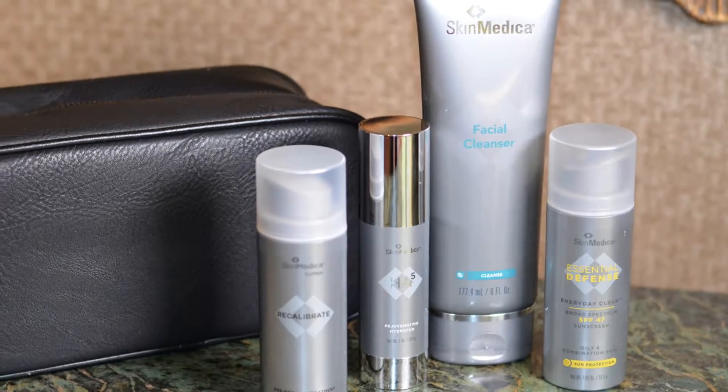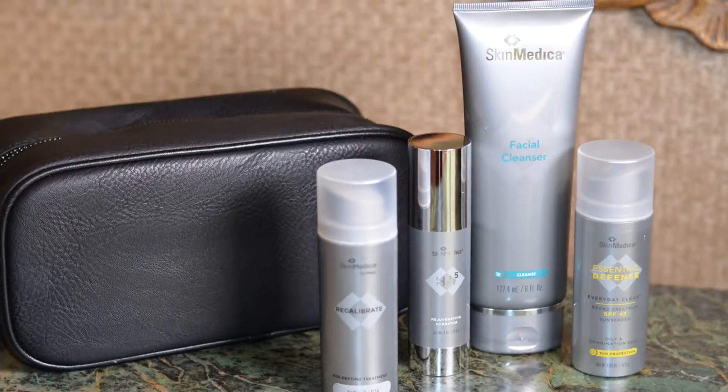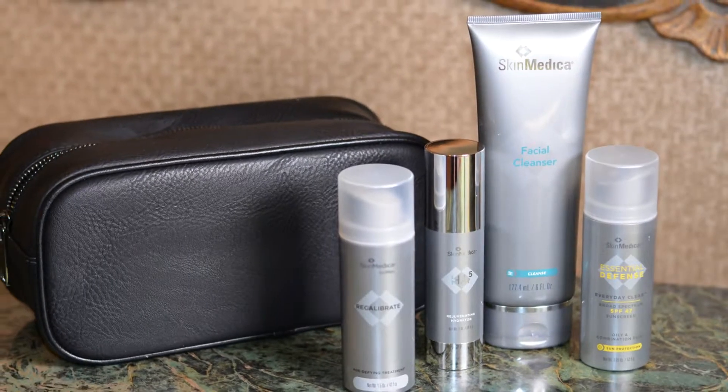The Regimen system includes four products: a facial cleanser, Recalibrate, HA5, and SPF sun protection.